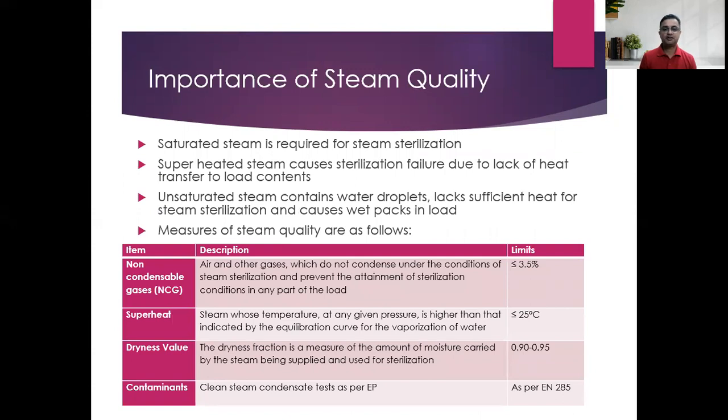Saturated steam is required for steam sterilization. Superheated steam causes sterilization failure due to lack of heat transfer — it acts like hot air, not contacting surfaces to transfer the latent heat of vaporization. Unsaturated steam contains water droplets, lacks sufficient heat for sterilization, and causes wet packs, meaning water is transferred to the content making it wet but not sterilized.